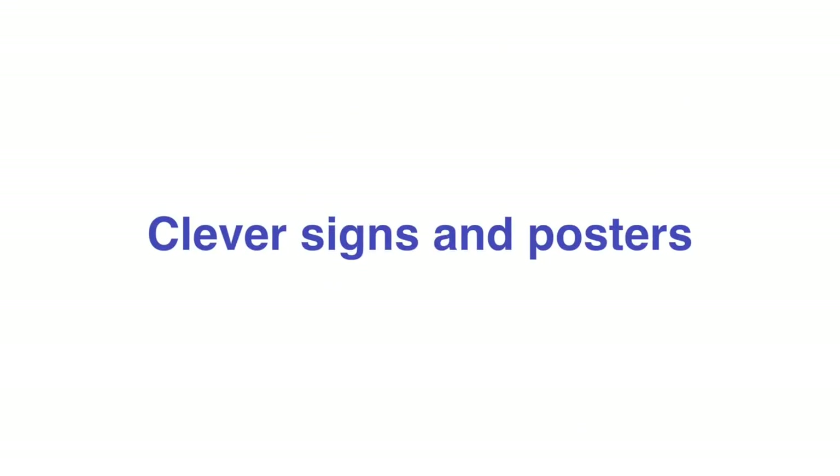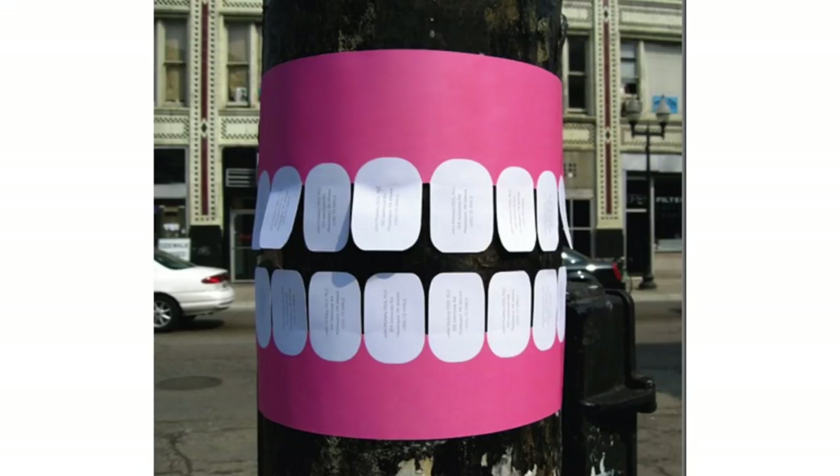Number one: clever signs and posters. Check out this teeth poster that a dentist put up on a pole. You're walking by the street and you see this big mouth, but it's really posters with a phone number and an address. Very cheap, very easy to do, and it grabs people's attention.